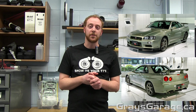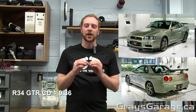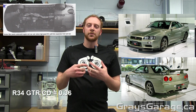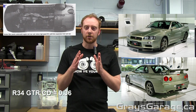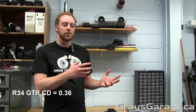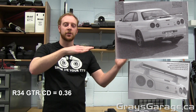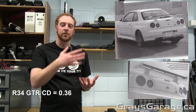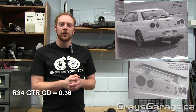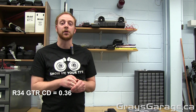Moving on now to the R34. I only have some information for the V-Spec GTR. It had a coefficient of drag of 0.36, so a little bit higher than the R33, but that's because it had a more aggressive aerodynamic package. It had underbody diffusers front and rear, which increased downforce and increased stability in a straight line. One cool thing is it had an adjustable angle-of-attack rear wing — you can change the angle the wing has relative to the oncoming airflow, which affects the downforce and drag it's producing. That coefficient of drag of 0.36 is exactly the same as an EVO 6.